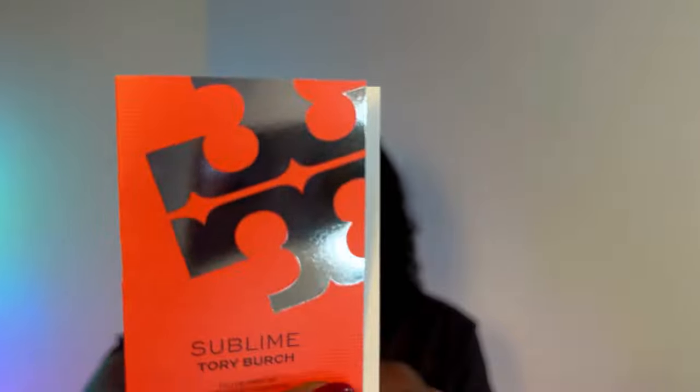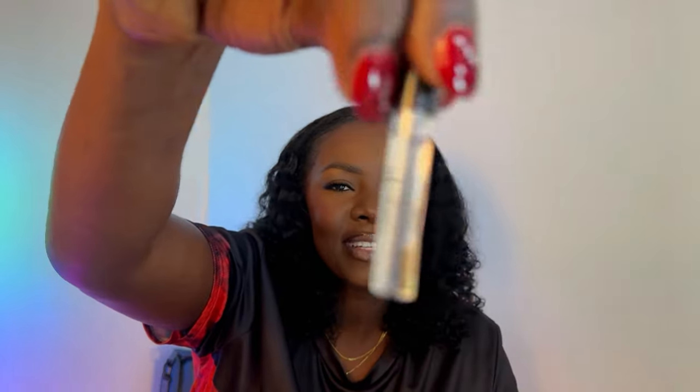Another fragrance — this one is Love Notes. I don't know that I know of this brand. It has jasmine petals, tonka, cashmere woods. Oh — Love Notes by Ariana Grande. I don't own any Ariana Grande fragrances, but this sounds like it'll smell good. I got so many fragrances. This one is by Tory Burch — Sublime. I'm not gonna sniff, but you see how this is filled up? This is the energy I wanted YSL to come with, because why did they give me half a bottle of something that smells so good?